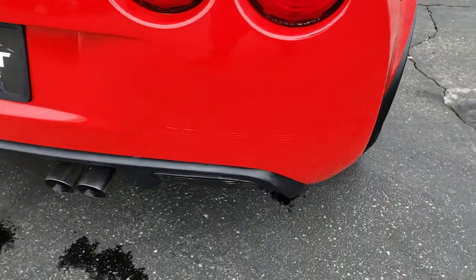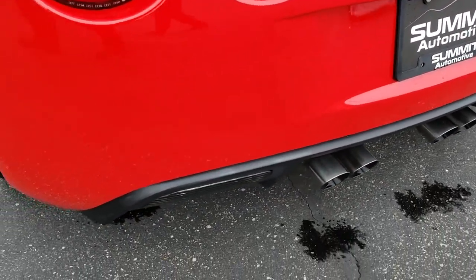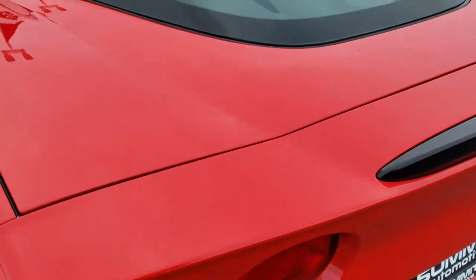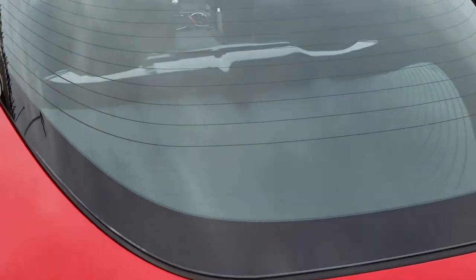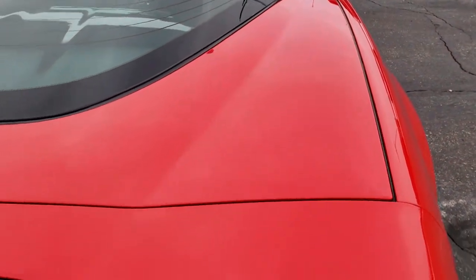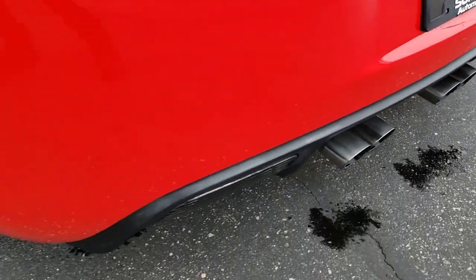As we come around to the back of the vehicle, no scuffs, no scrapes — very, very clean. You get the quad tip dual exhaust. I do have the hard top piece in the back here, which we'll open up and check out in a little bit. The back trunk area is in excellent shape as well. I believe the exhaust is all stock on this car.